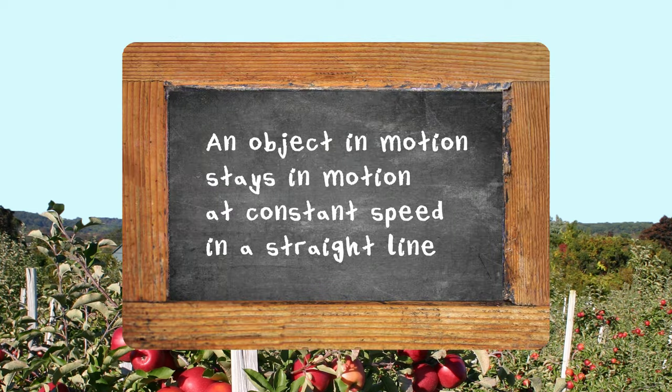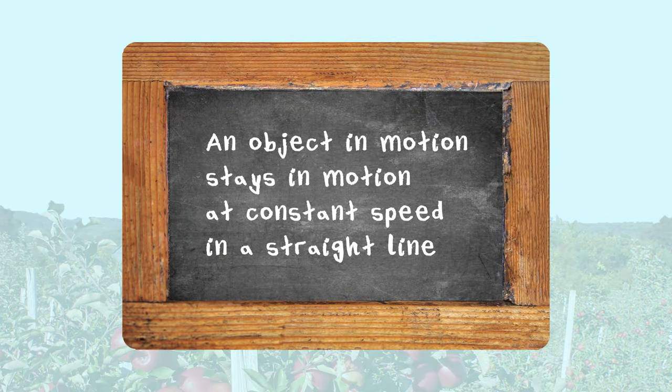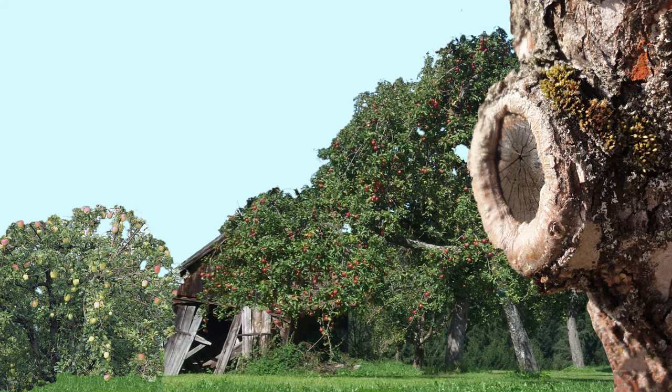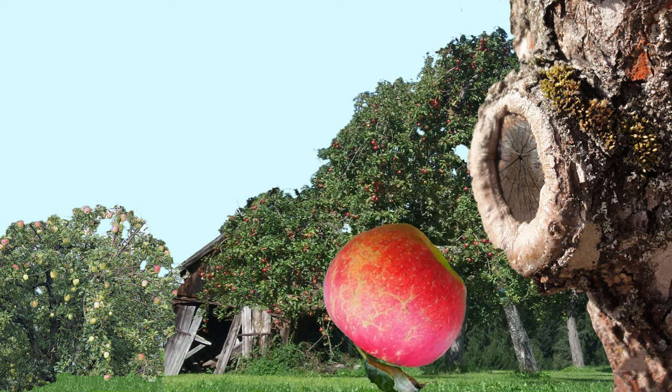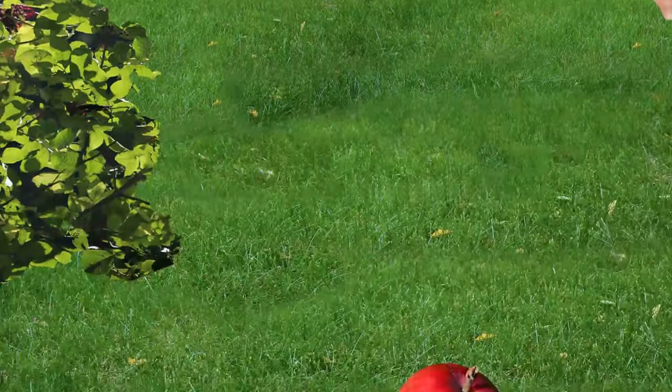Next, we get to: an object in motion stays in motion at constant speed in a straight line unless an external, unbalanced force acts on it. The apple now continues in a straight line across the orchard until it falls back to the earth after hitting a tree, hitting a fence, or encountering enough resistance in the air to stop its motion.